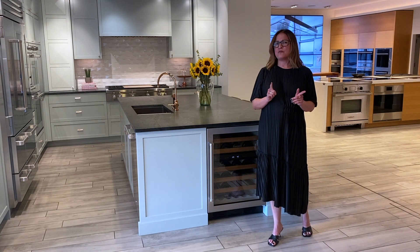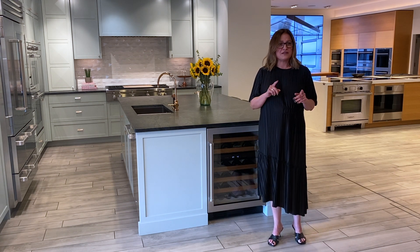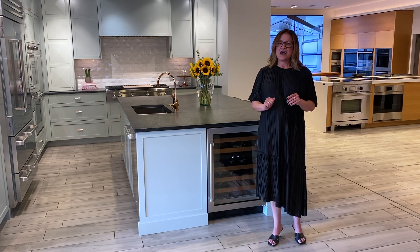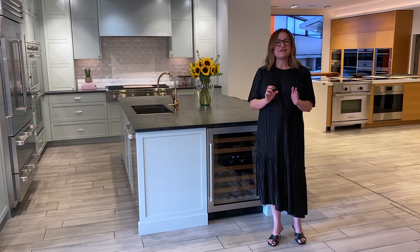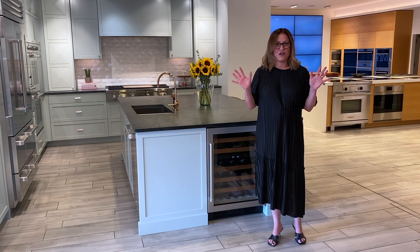Third, humidity control. If there is a lack of moisture in the air, that could eventually dry your cork out. To avoid this, Sub-Zero technology has ensured that just the right amount of humidity is in the air at all times, just like all other refrigerators.